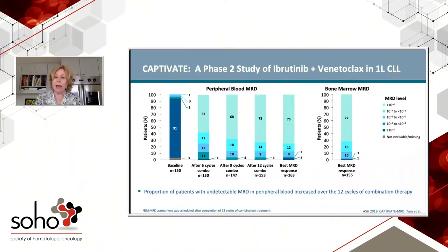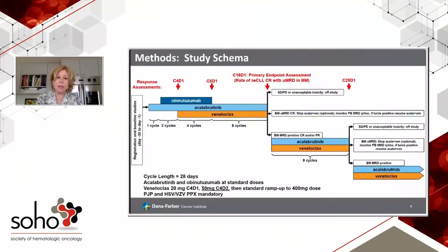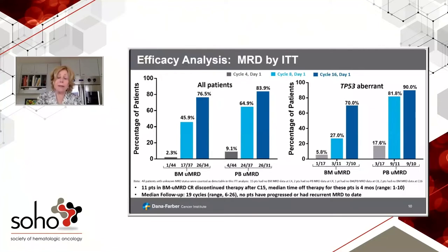Now let's look at a trial with two small molecules and an antibody. This is a Dana Farber trial that Matt Davids presented at ASH, using a combination of acalabrutinib, obinutuzumab, and venetoclax. Note the lead-in with obinutuzumab and acalabrutinib, then the three-drug combination. The primary endpoint is at the end of 15 cycles of combination therapy, and bone marrow undetectability after 15 cycles was 76%. This really doesn't look very different from ibrutinib and venetoclax alone in the other two trials.